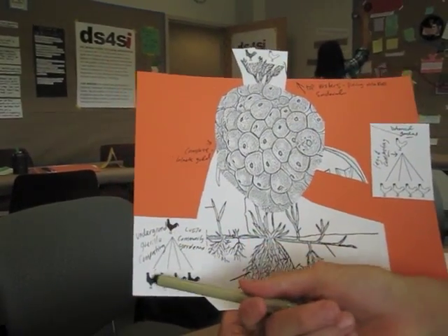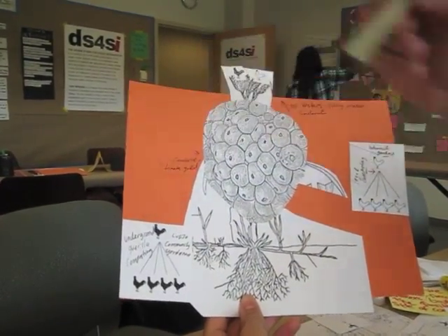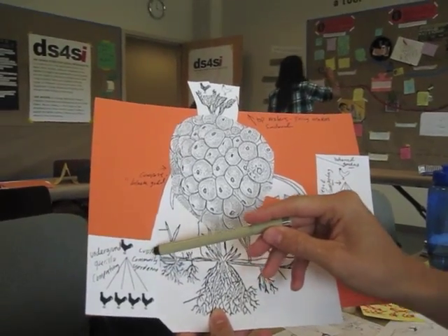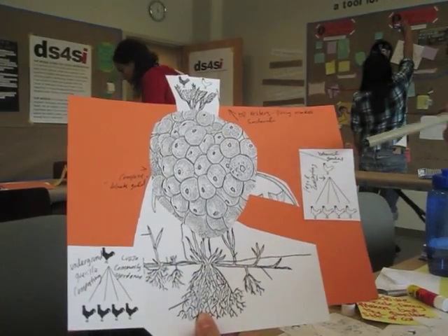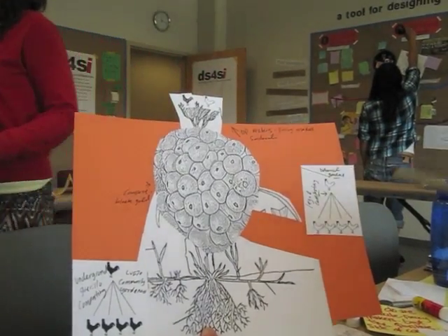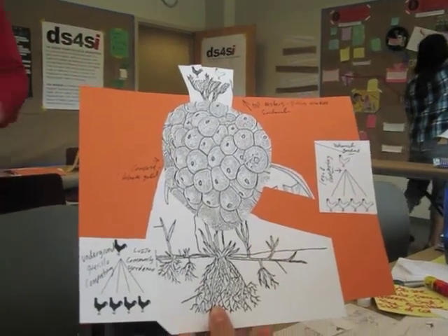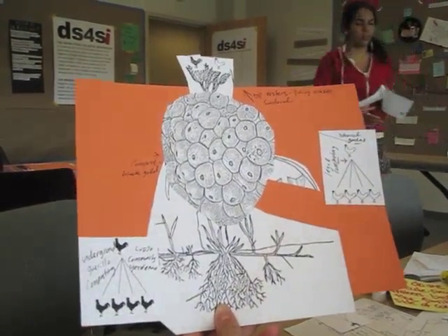So the black roosters — like you said — this is like the underground guerrilla composting team, which is our community gardeners and El Vejo, which is us. And then up here, a little bit higher, you have the botanical gardens and the legal composting. These are those who have access to big facilities that are far away from the houses and other schools.